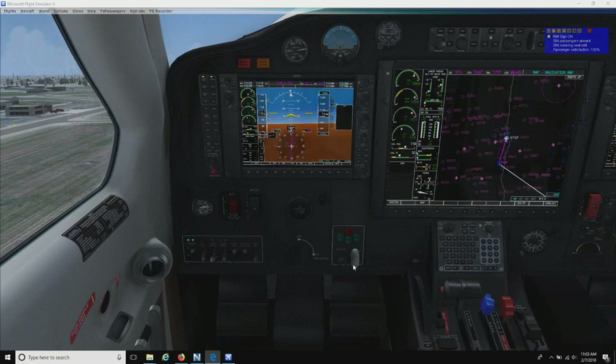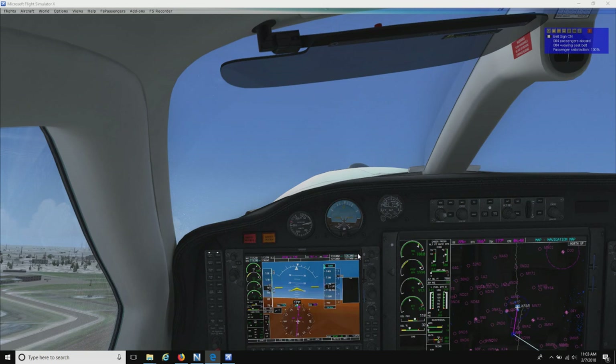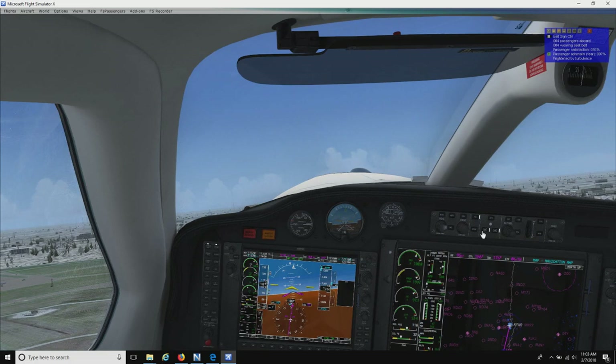Positive rate of climb right there. So we're going to go ahead and put our landing gear up, which I just did right there. Also, we'll put our flaps up. And we will keep climbing.